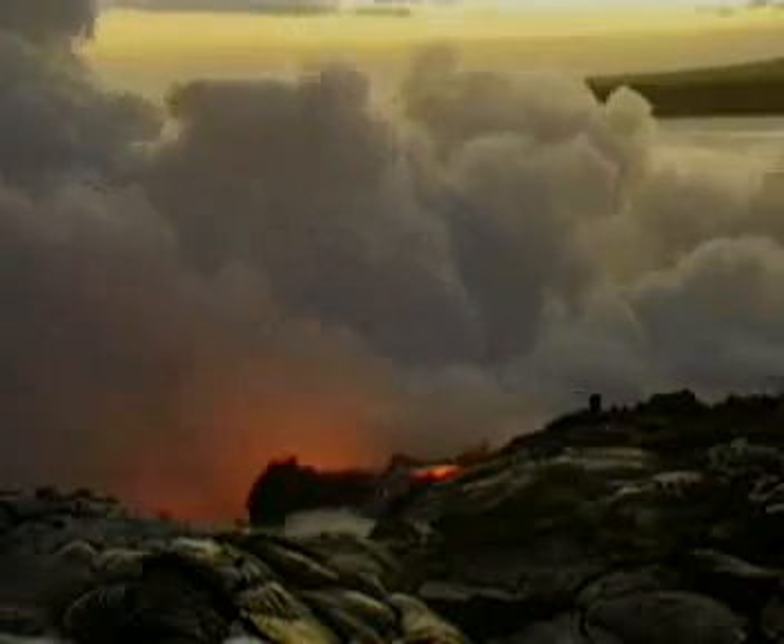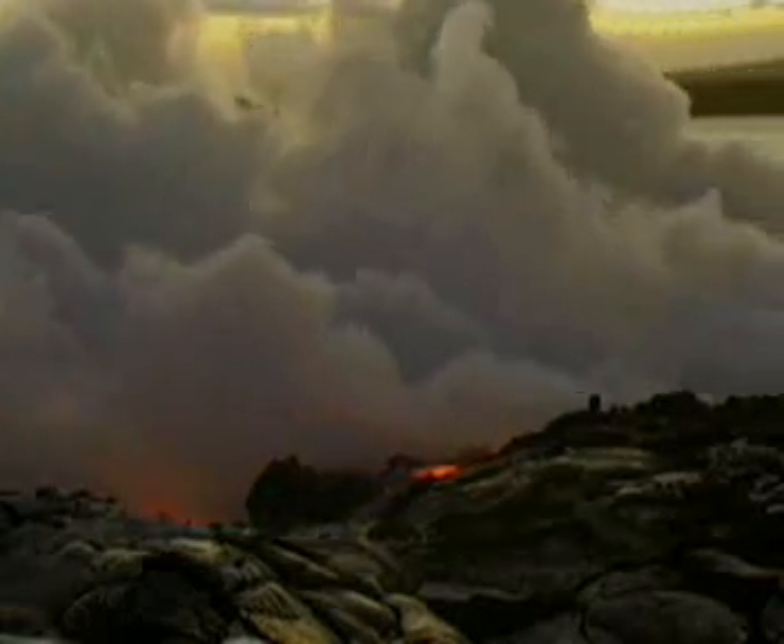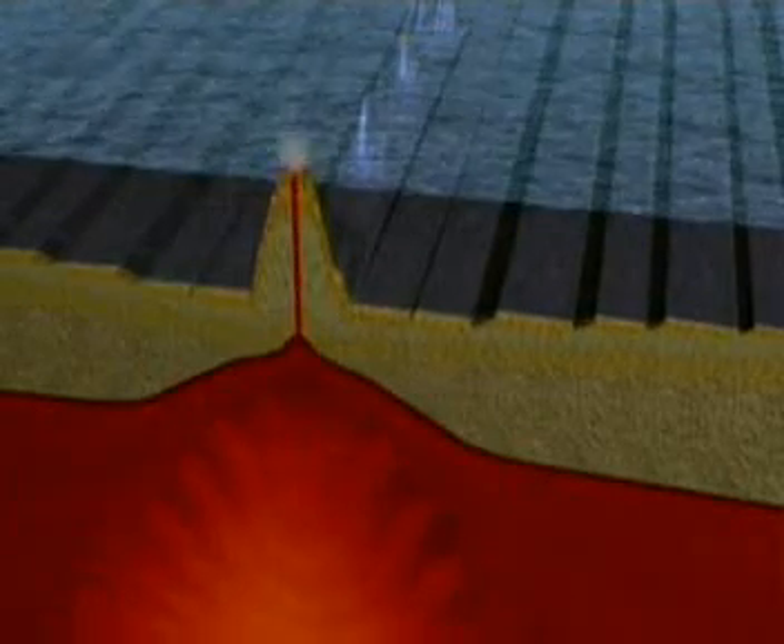Hawaii isn't near the joining of two plates, but it's a hot spot of volcanic activity. The Hawaiian islands are hot spot islands, created when a pool of magma breaks through a thin spot in the crust.